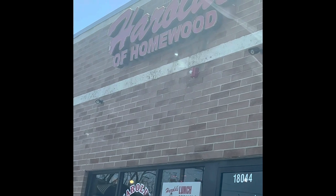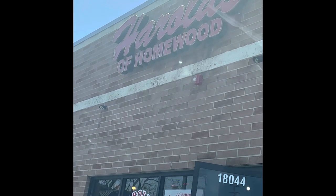Y'all know Chicago got some of the best food in town, so I'm about to get me some lunch from Harold's Chicken in Homewood — let y'all see some of the best fried chicken Chicago has to offer.